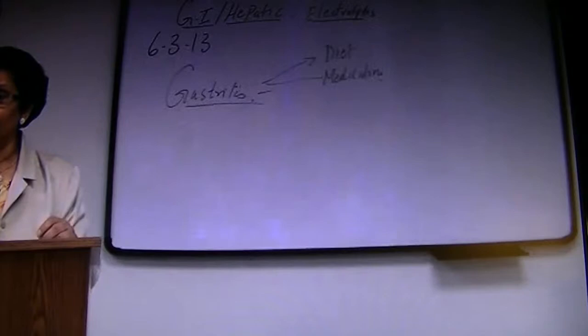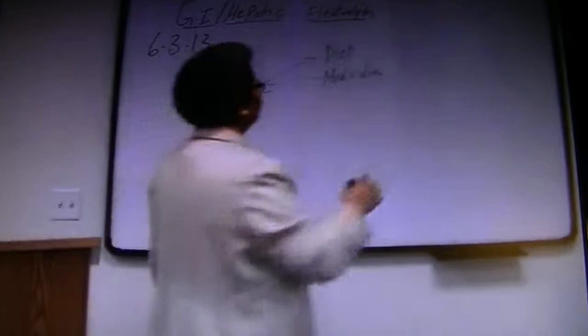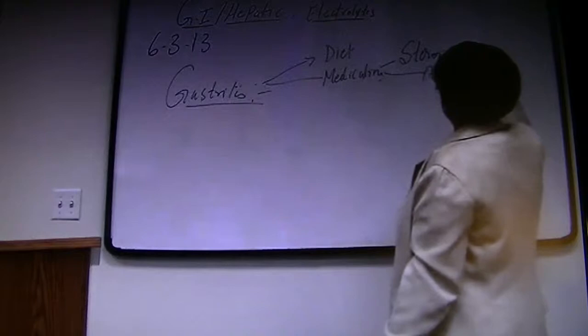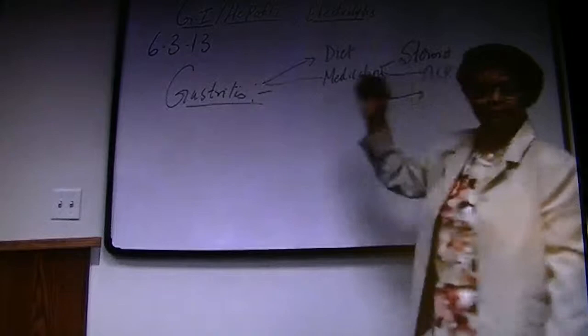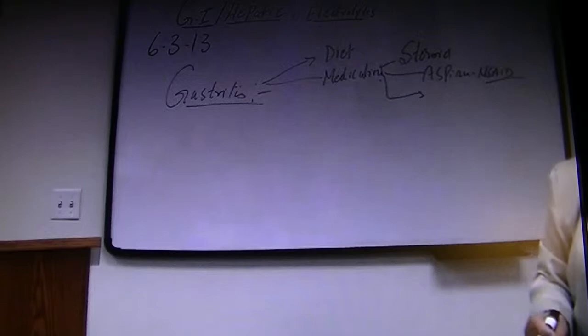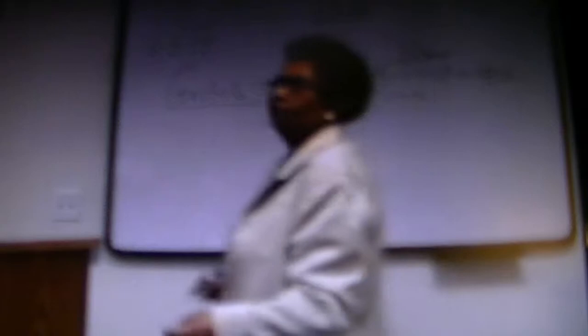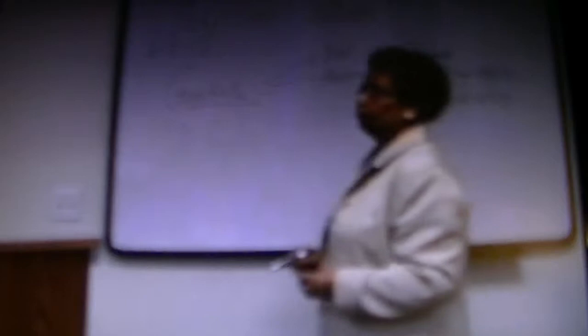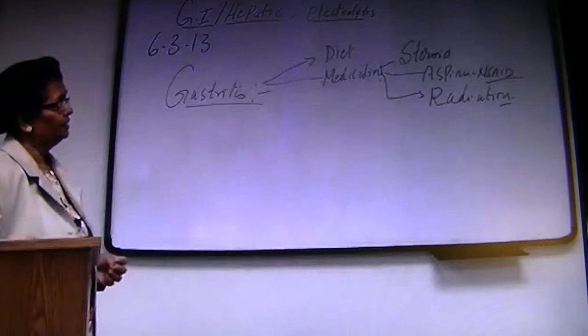What drugs are affecting the stomach? Number one: aspirin. What is aspirin? It comes under anti-inflammatory NSAIDs. Write down steroids and aspirin — NSAIDs. If a patient is taking NSAIDs, what are you looking for? Stomach problems. Why? Because they are irritating the stomach. Patient is taking steroids — what are we monitoring? The stomach, because it can lead to bleeding. Patient returning from radiation therapy — remember, it affects the stomach. So your medications are steroids, aspirin, and NSAIDs. Alcohol is also affecting the stomach.